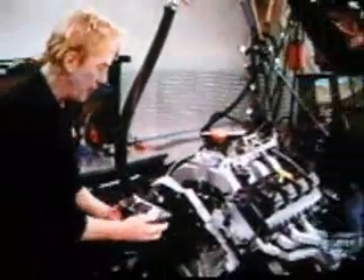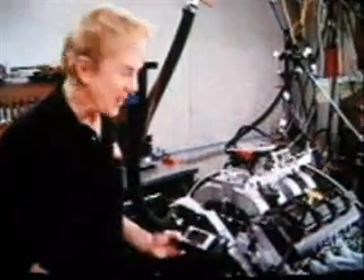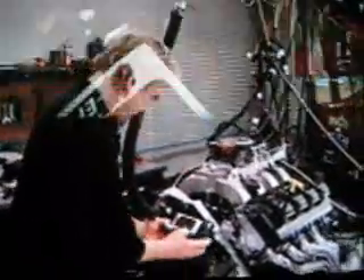Now it's time to use the handheld display. This is where we put all the parameters of the engine into the ECU so it can tune itself while you drive, or in our case, run it on the dyno. You don't need a computer engineering degree to work this thing — at least that's what they tell me.